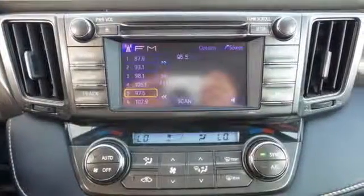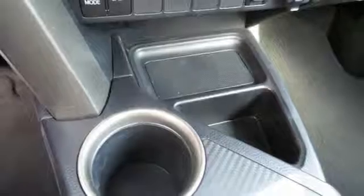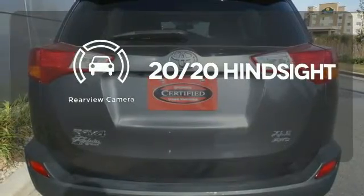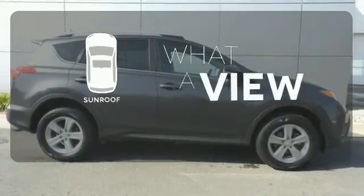Other enjoyable features include a CD player, cruise control, and steering wheel audio controls. Select the perfect temperature with climate control. See objects previously out of sight with a rear-view camera. The sunroof gives you fresh air for your drive.